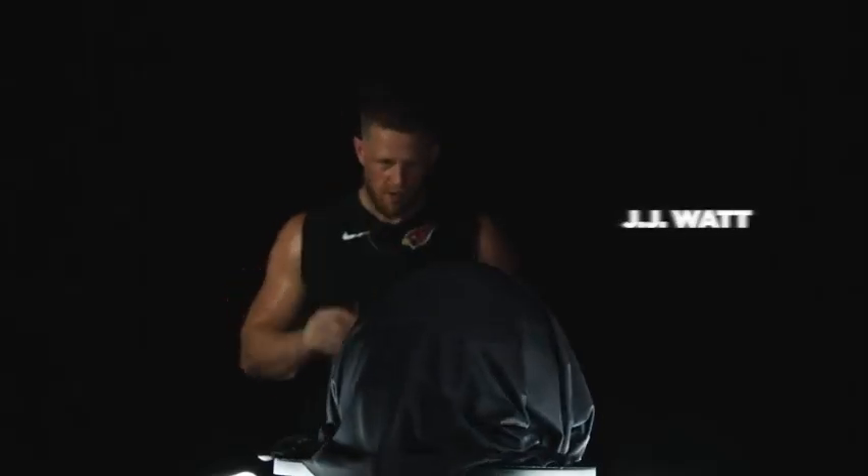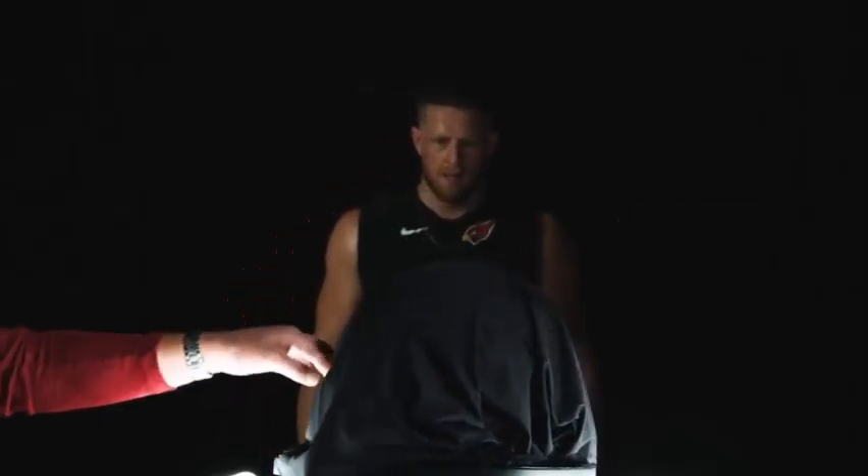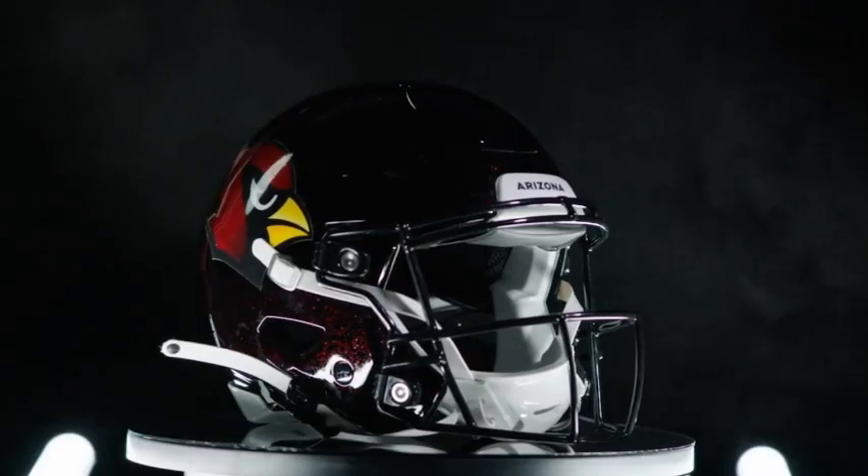Hey, what's up everybody, it's Counter HD here with a brand new video. Today we'll be talking about the Arizona Cardinals' new alternate helmet. Let's hop straight into it — the Arizona Cardinals unveiled their new alternate helmet and it looks so good.